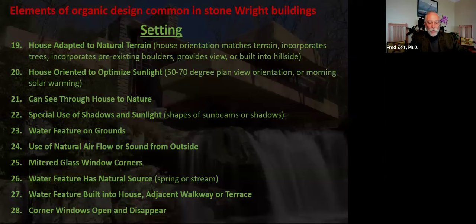Landscape-related organic design elements include fit of the house into the natural landscape and the relationship between the house and key natural features such as a waterfall, lake, ocean, or mountain; whether the plan orientation fits Wright's ideal orientation or takes advantage of morning solar warming; windows designed to permit exceptional views of nature including seeing a key natural feature through the house; use of shadows and sunbeams; water features on the grounds or built into the house; whether the water feature is sourced by a natural spring or stream; and use of natural sound or breezes. These lists are akin to a birder's list or a naturalist's list of flora — they encourage observation and provide an excuse to explore beautiful new areas.